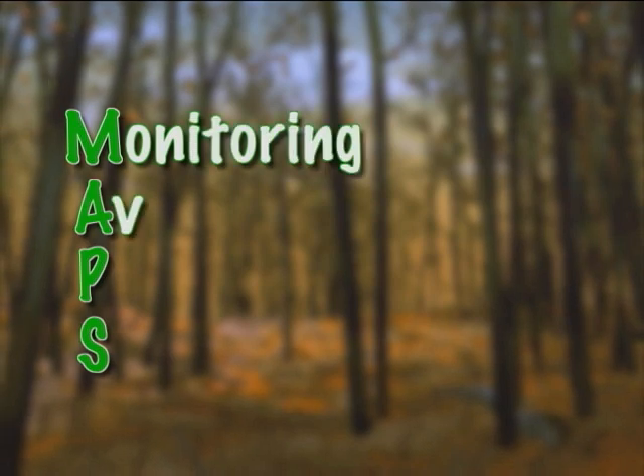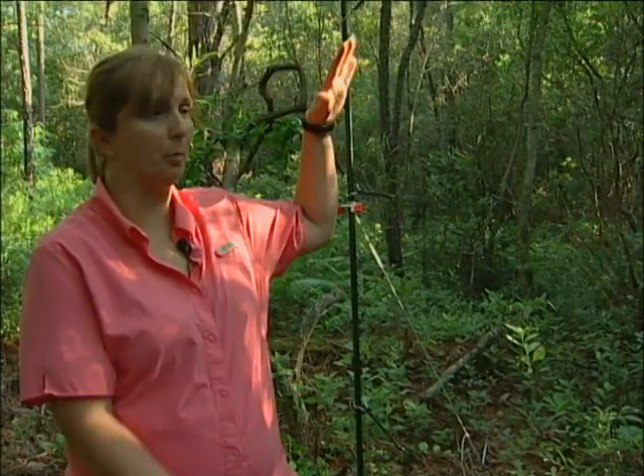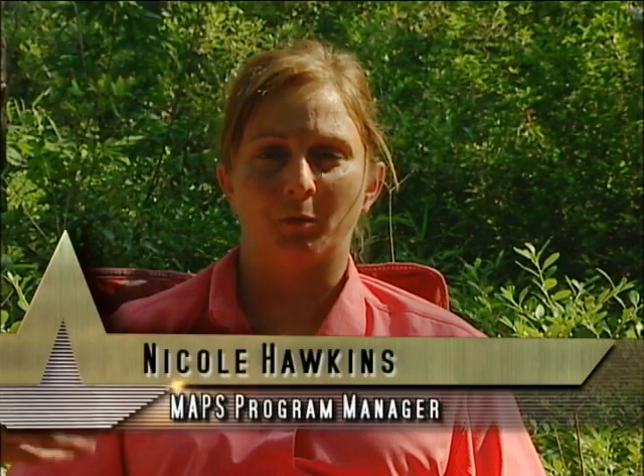Monitoring Avian Productivity and Survivorship — this is a program that is done by the Institute for Bird Populations. We open the nets up and then at the end of the day we close them back down. We do the net runs, and if we have birds, we bring them back to what we call process them.